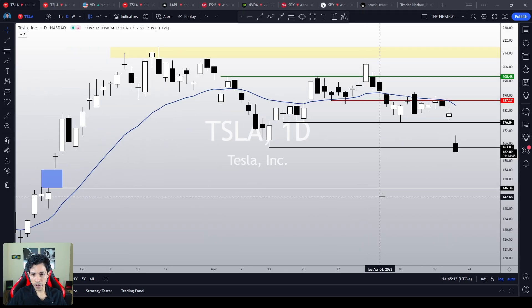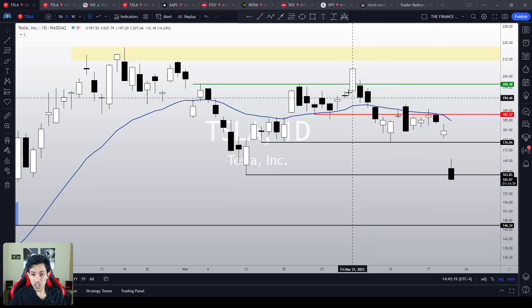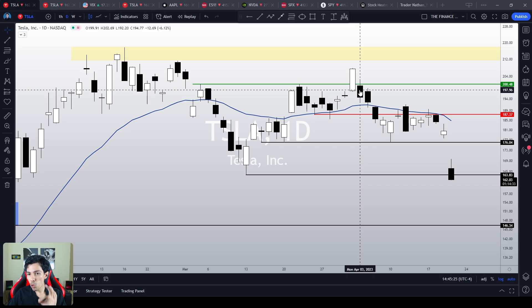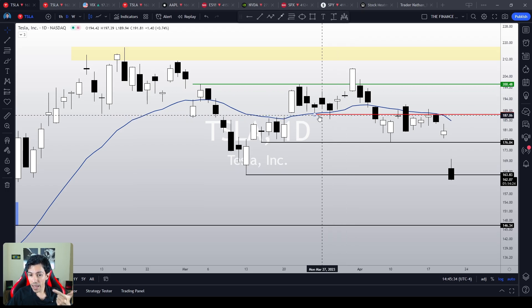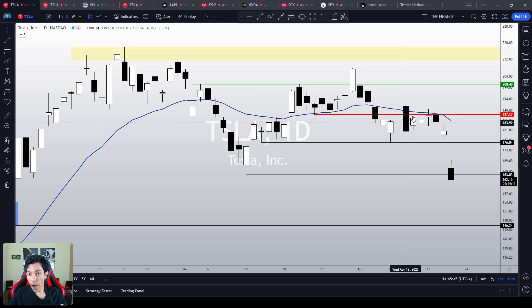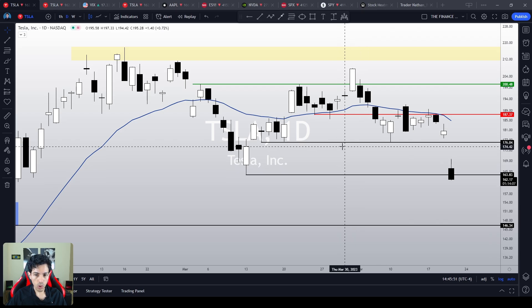Let's start our analysis. Tesla is doing nothing but losing its key support levels. Since we did this treacherous movement — a false breakout from the $200 resistance level — we have been doing nothing but losing support levels. Tesla lost the 21 EMA, Tesla lost the red line at $187, and then we respected both those lines as resistance levels twice. And now, in sequence, we are losing the $176 support level as well.